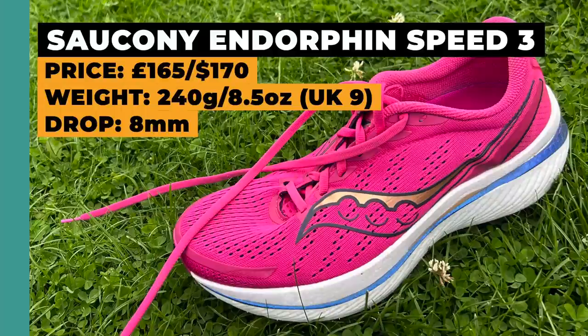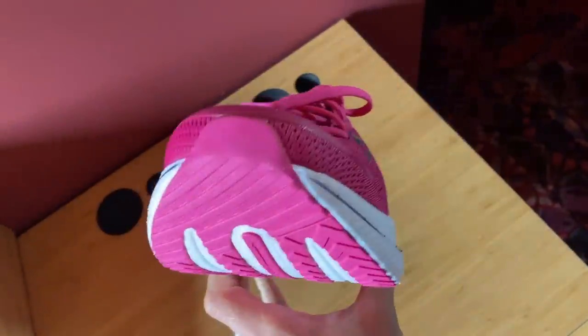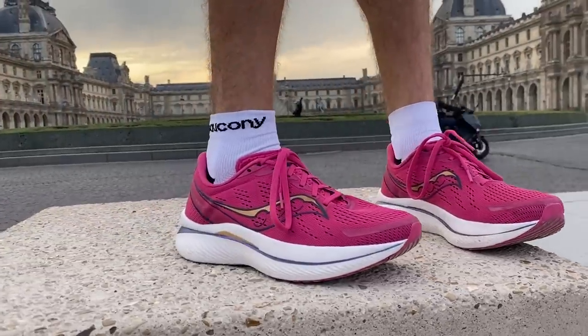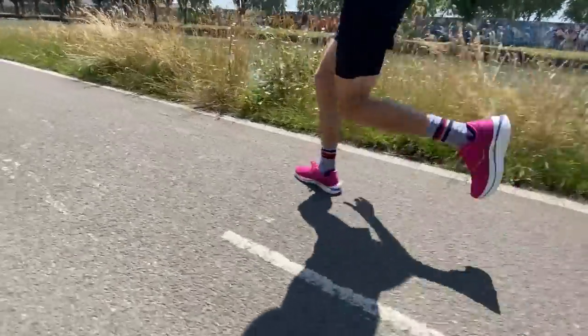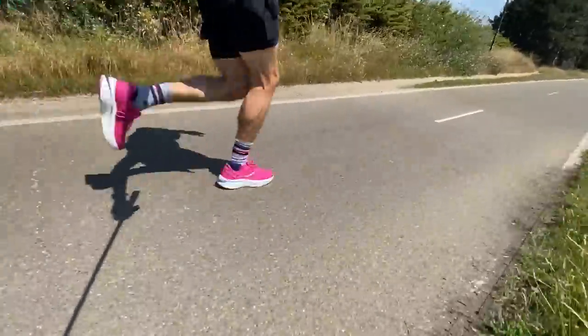The first shoe is the Saucony Endorphin Speed 3 — in many ways the poster boy and star of this category for several years. It's the training partner to the Saucony Endorphin Pro 3 and has a lot of the same stuff, including Saucony's PEBA-based Power Run PV foam in the midsole, a nylon plate running through the middle, and Saucony's Speed Roll Rocker Geometry. The plate, foam, and geometry all combine to create an incredibly versatile ride — probably the most versatile of any shoe on the market. It's comfortable for easy runs but also very quick and lightweight.